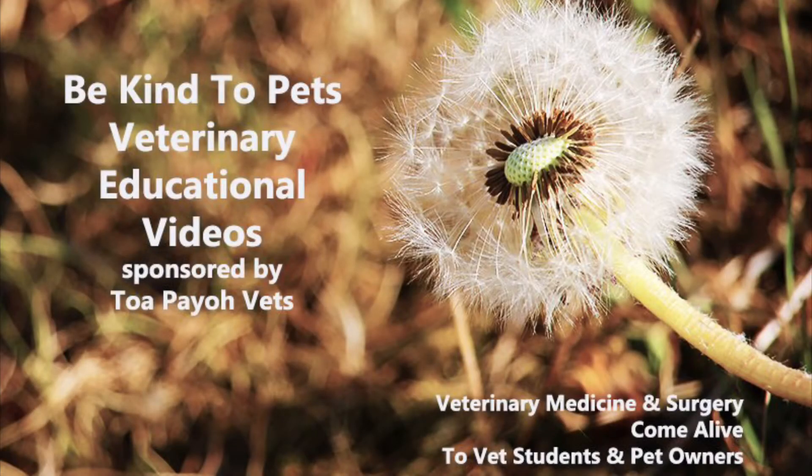This is a Be Kind to Pets veterinary educational video sponsored by TobioVets, where veterinary education and surgery come alive to vet students and pet owners.